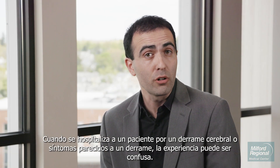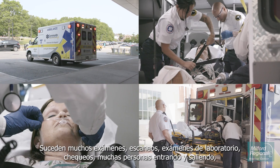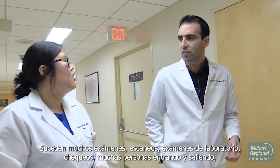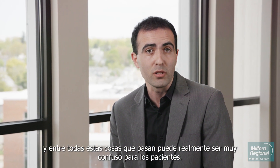When a patient is hospitalized for a stroke or stroke-like symptoms, the entire experience can be a blur. There are lots of tests happening — scans, laboratory tests, examinations — lots of people coming in and out. And between all these things going on, it can be really confusing for patients.